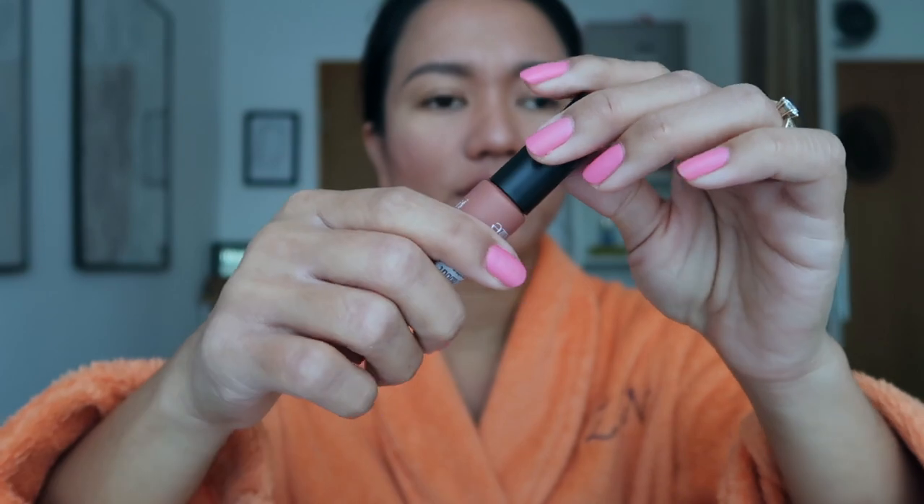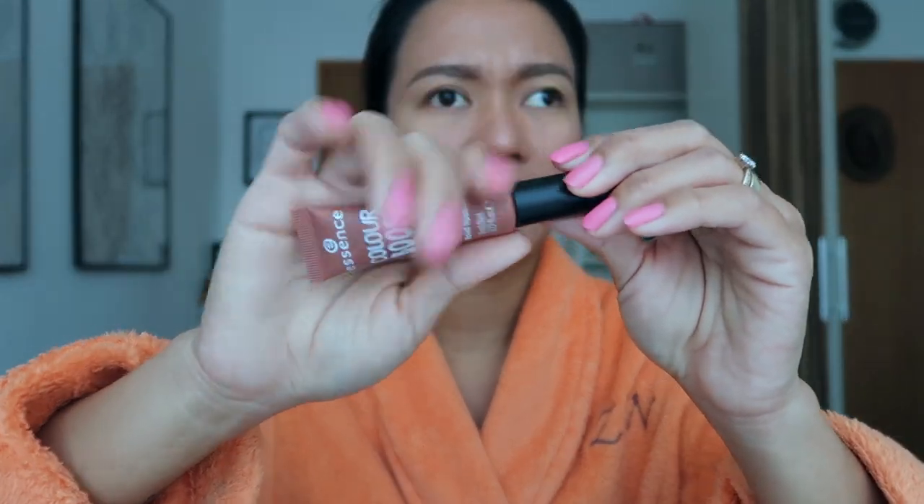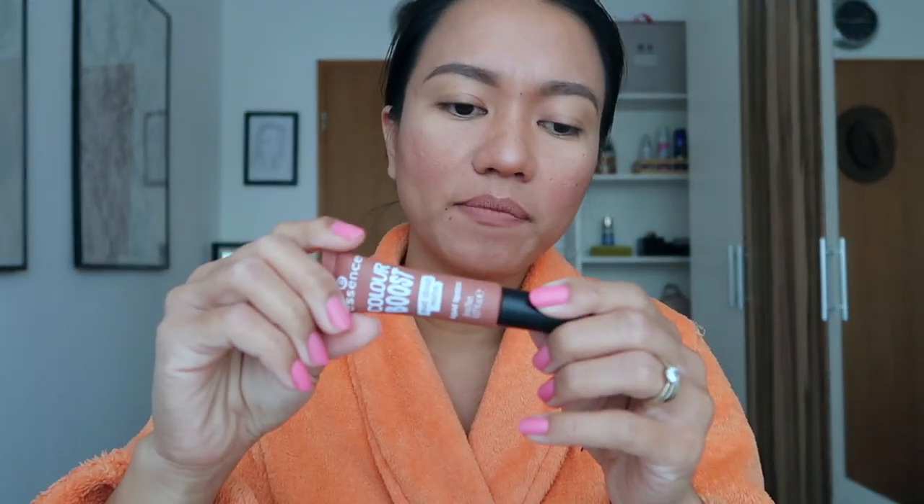The packaging reminds me of a liquid lipstick from another brand — you open it and apply it just like that. At the back it claims that it is a highly pigmented liquid lipstick with a dusty matte finish that tries to stay, with a second skin feel and date proof.